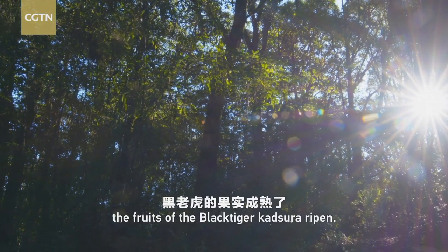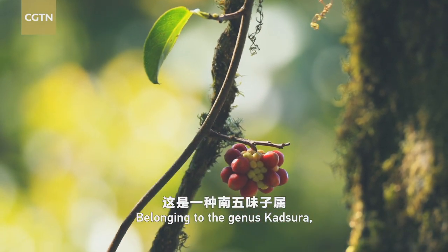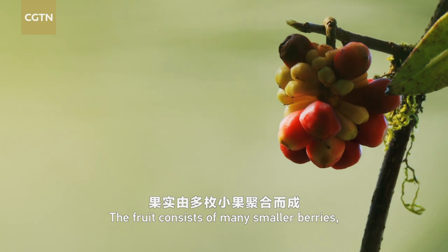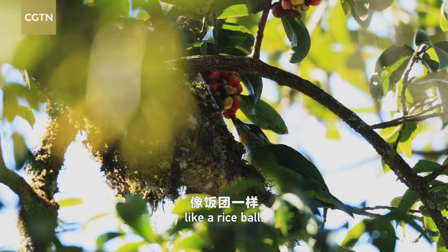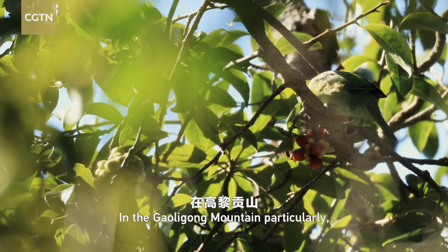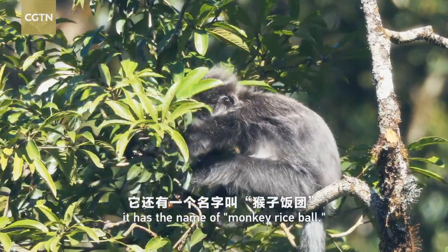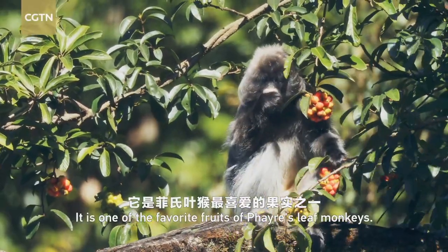In October, the fruits of the black tiger Kadsura ripen, belonging to the genus Kadsura. It is a wild liana species. The fruit consists of many smaller berries, like a rice ball. Therefore, people call it glutinous rice ball. In the Galigong Mountain particularly, it has the name of monkey rice ball. It is one of the favorite fruits of Phayre's leaf monkeys.